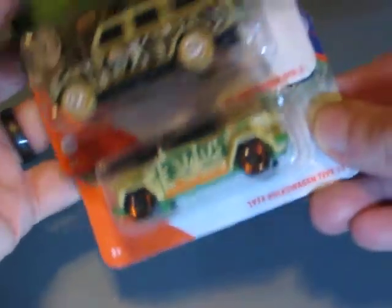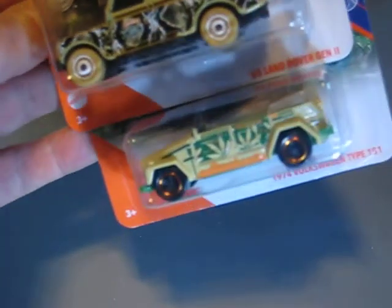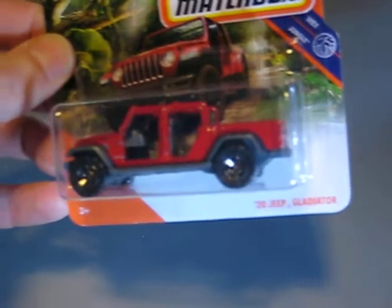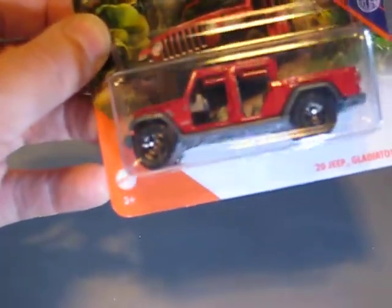Then we have two from what I'll call the Jungle series from Matchbox: a '65 Land Rover Generation 2 and a Volkswagen Type 181. Both look very, very good to me. Then we have the 2020 Jeep Gladiator — this time it's a Matchbox model, not a Hot Wheels model — and I think it looks pretty unique with the missing doors.